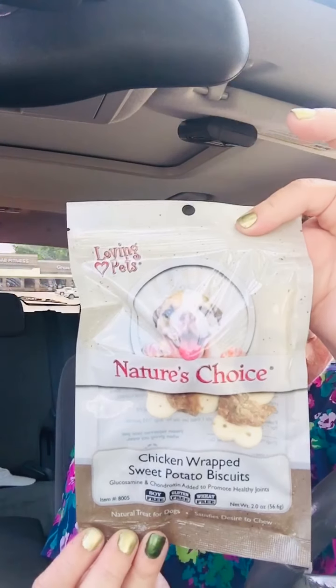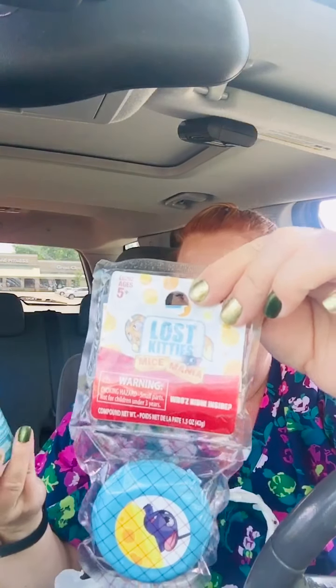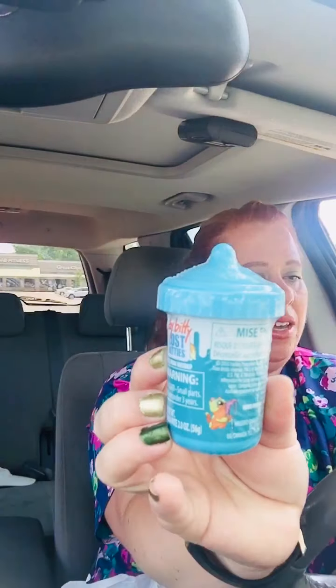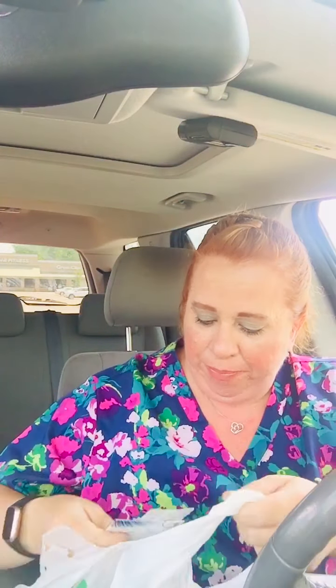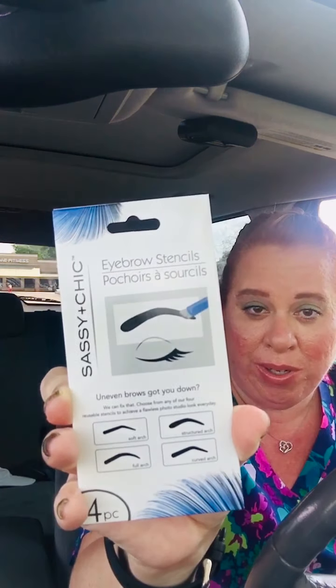These Nature Choice little treats for the doggos. I picked up two more of these little itty-bitty Lost Kitties — well, this one's Itty-Bitty Lost Kitty and this one's Lost Kitties Mice Mania. My kids love these. Find out what's inside — they're fun, right?